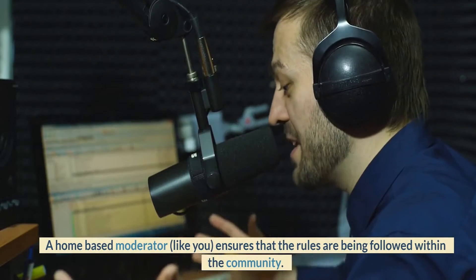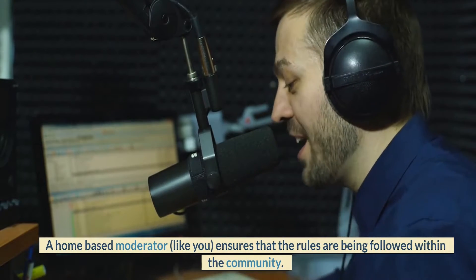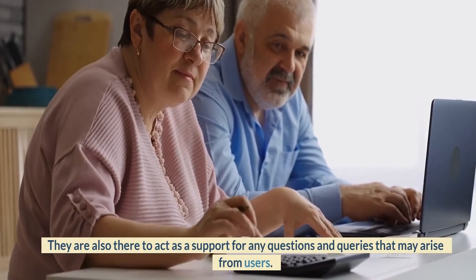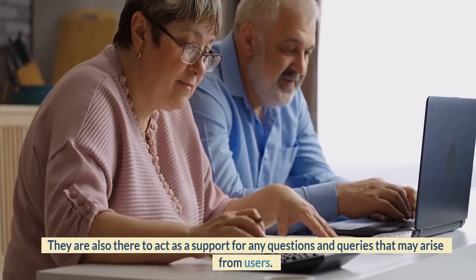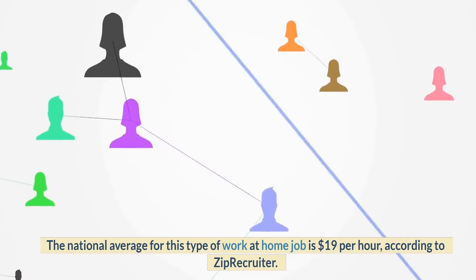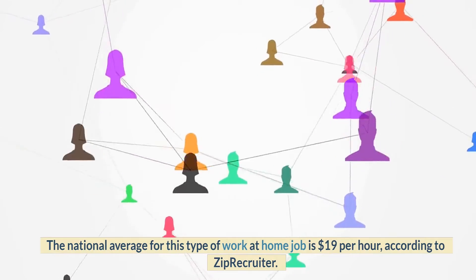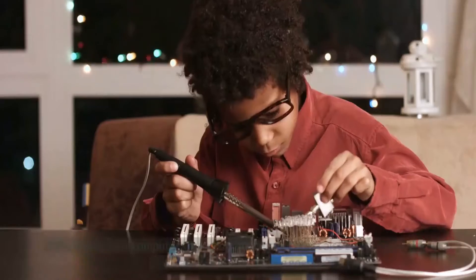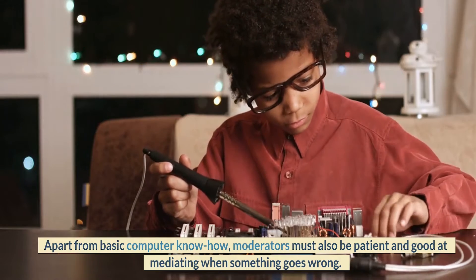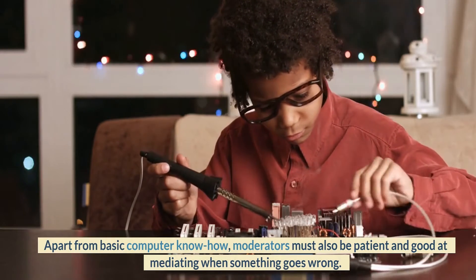Number 4: Community Moderator. A home-based moderator ensures that the rules are being followed within the community. They are also there to act as a support for any questions and queries that may arise from users. The national average for this type of work-at-home job is $19 per hour, according to ZipRecruiter. Apart from basic computer know-how, moderators must also be patient and good at mediating when something goes wrong.